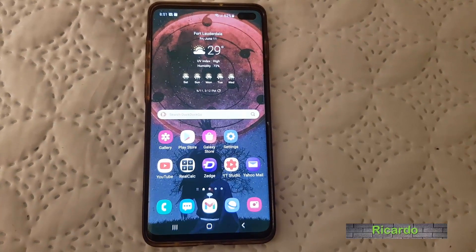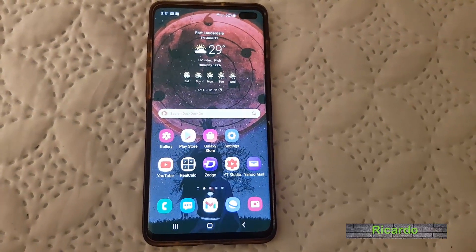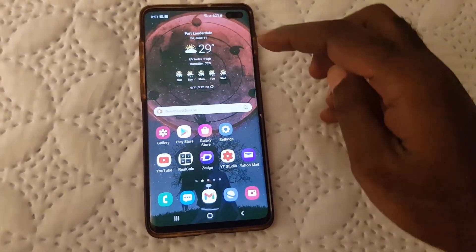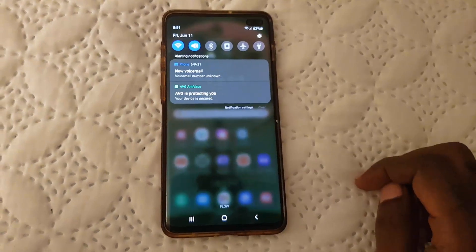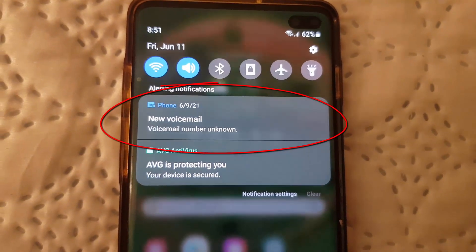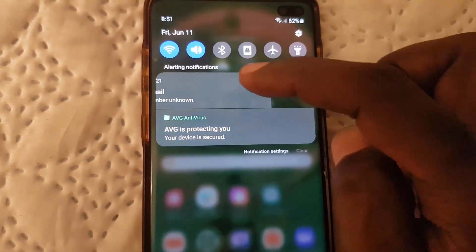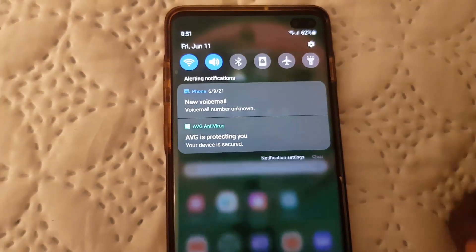Hey guys, Ricotta here and welcome to another Blog Tech Tips. In today's tutorial, I'll show you how to get rid of the voicemail notifications on your Samsung devices. This applies to any Samsung device. As you can see on my Samsung device, there is a voicemail notification that simply will not go away — swiping either direction doesn't dismiss it, which is very annoying.